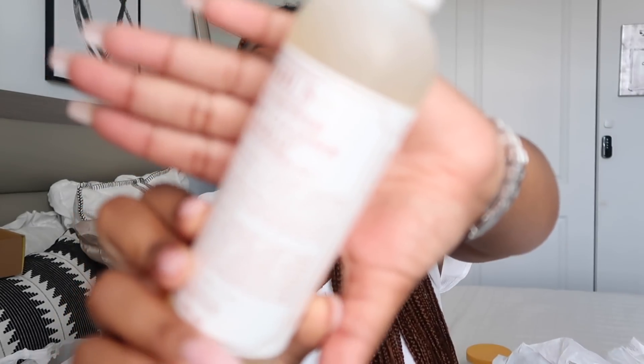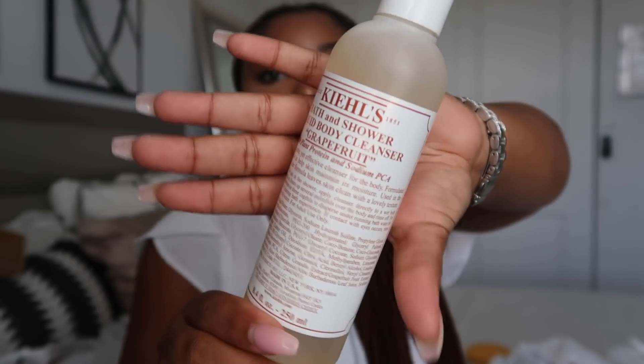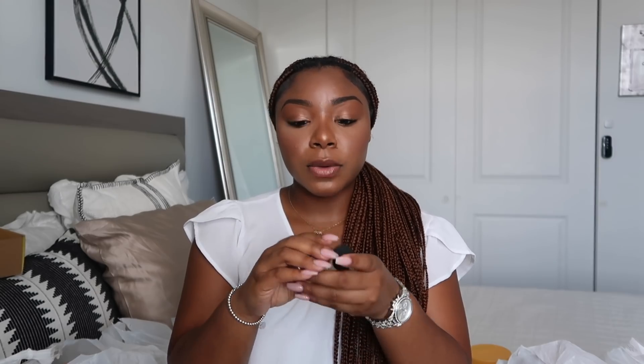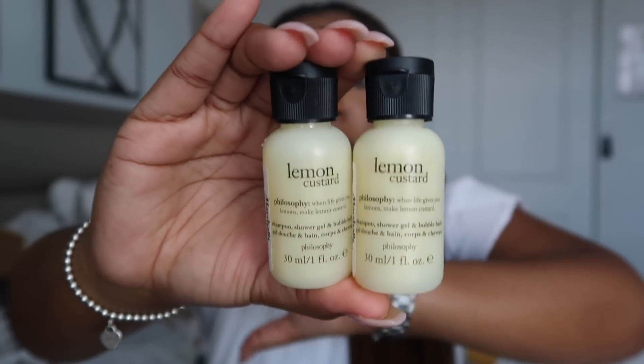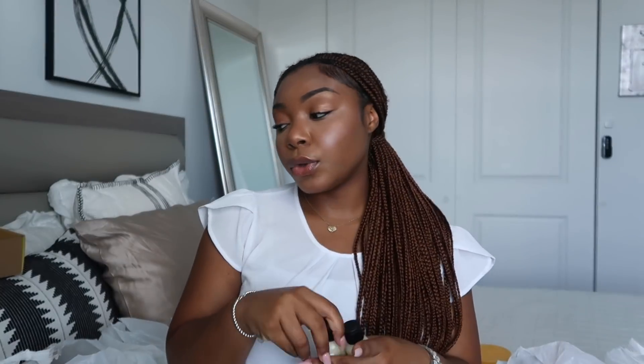At Marshall's I also found a Kiehl's Grapefruit body scrub for $6 — a steal! And the next thing I got from Marshall's were these little Lemon Custard shower gels from Philosophy. I wish they were body lotions. They were only 70 cents on clearance and there was a whole area full of them, so if you go to your Marshall's you could probably find these very cheap. 70 cents — don't let them finesse you.